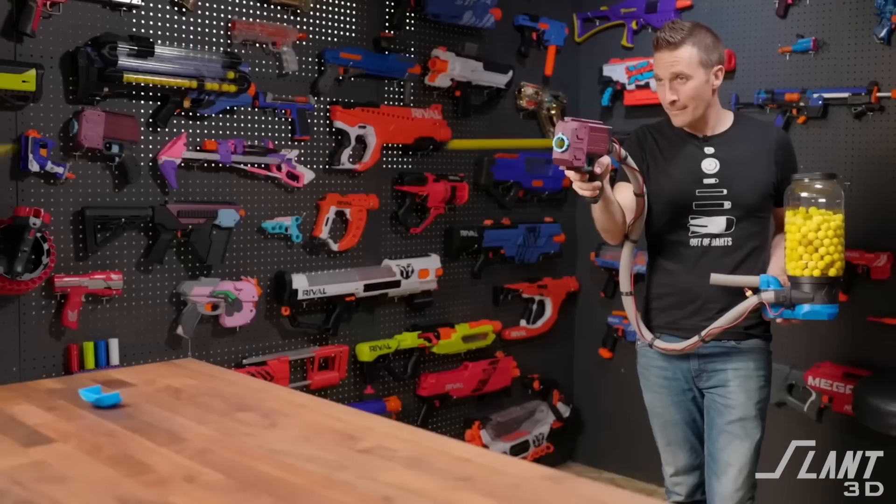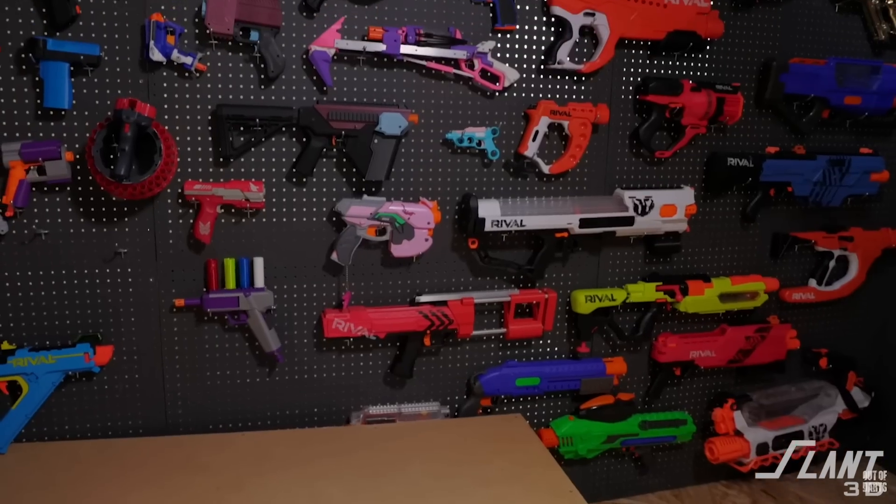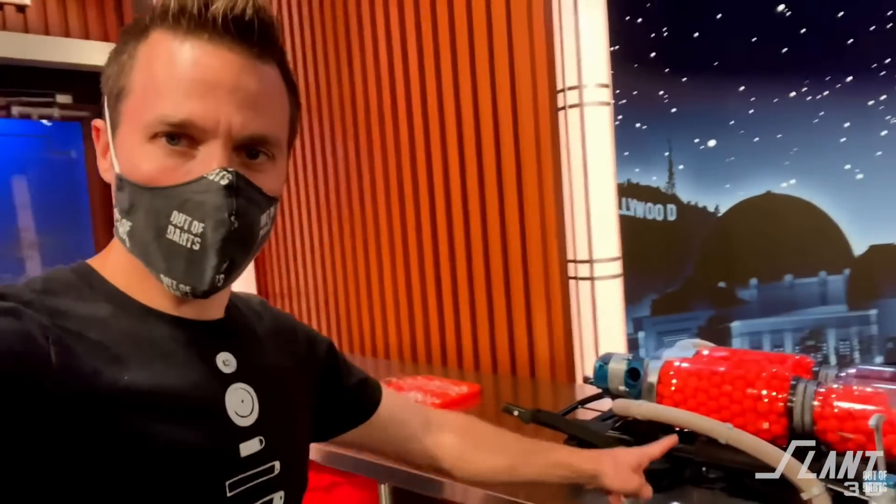So Out of Darts, or Luke, is a YouTube influencer who focuses on Nerf mods. In this video, we're going to go through how a hobby turned into one of the largest producers of custom Nerf mods in the United States, and eventually got a place on Jimmy Kimmel.